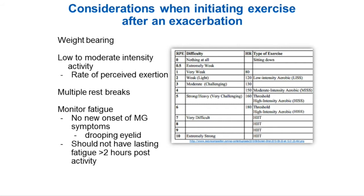You also want to take multiple rest breaks — that is something we will incorporate in physical therapy. Monitoring your fatigue and no new onset of symptoms, like a drooping eyelid, are important. You should not have lasting fatigue greater than two hours post-exercise.